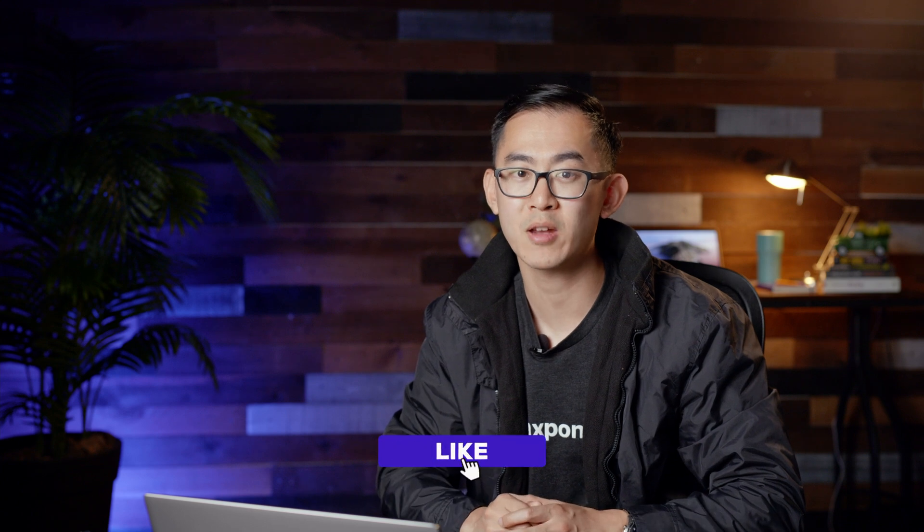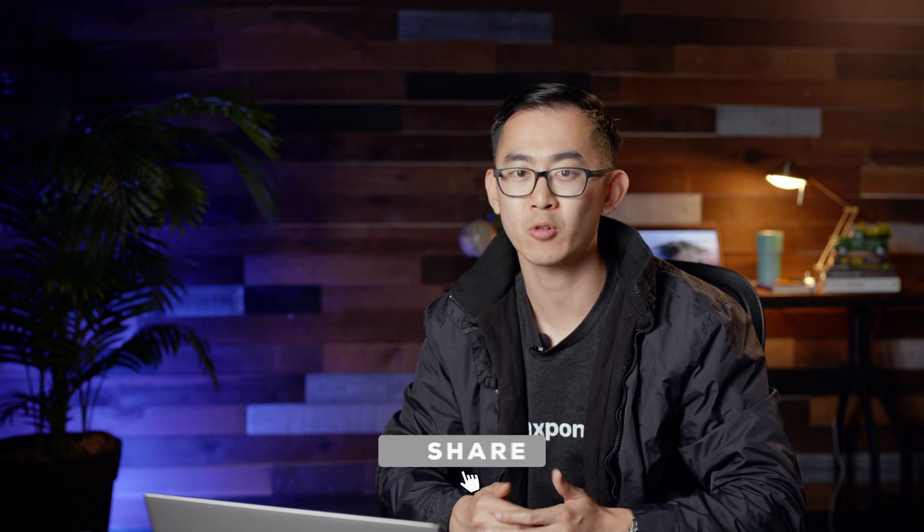As companies grow, the need for TPMs will only increase to make sure that programs are successful and cross-functional teams are working as one cohesive unit. Thanks for watching. For more technical program management interview prep videos, hit that subscribe button and visit tryexponent.com. Good luck with your upcoming TPM interviews.